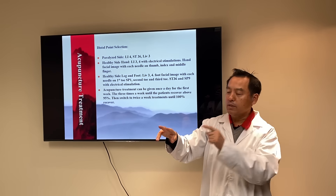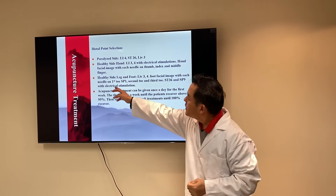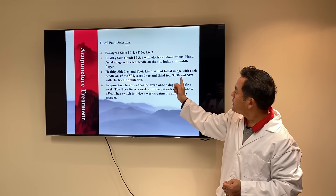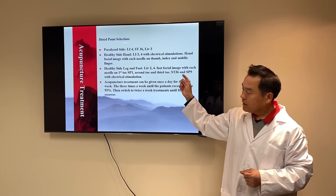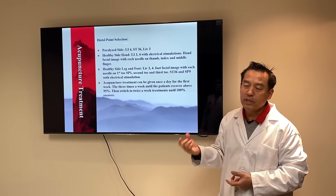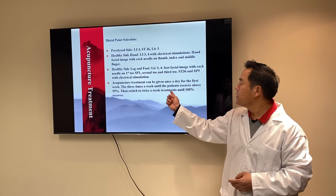For example, if the left side is paralyzed, I puncture those three fingers — imagining that the hand is your face, and this represents the paralyzed side. You puncture them to stimulate the image of that side so the nerve can recover faster. On the healthy-side leg and foot, I use Liver 3 and 4. Full facial image with needles from the first toe to Spleen 1, second and third toes, Stomach 6 and Spleen 9 with electrical stimulation. Later I added Stomach 7 or 8 — something I learned from Richard Tan, who used it to treat Bell's Palsy effectively. Acupuncture treatment can be given once a day for the first week, then three times a week until the patient recovers about 95%, then twice a week until 100% recovered.